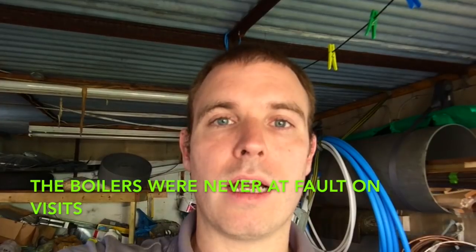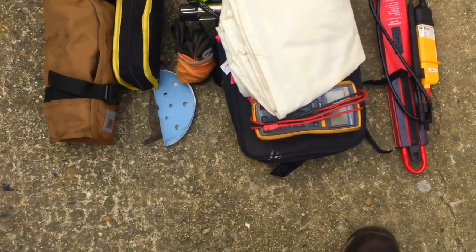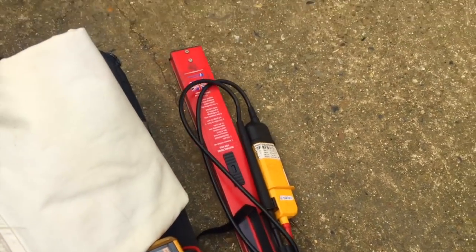Today I'm going out to two Vokera boilers — they've both got intermittent faults and our engineers weren't able to fix them. Both customers are now complaining so I'm going to go out and hopefully get them fixed. I'm going on the scooter today since both jobs are relatively close to home, so if I need to pop back for anything it's no big deal.